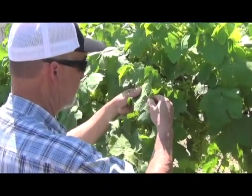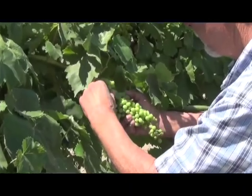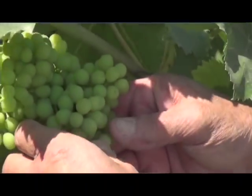Checking continually for mealybug activity, checking for mildew, checking for mites, hoppers, and any other pests that could be in the vineyard this time of year.